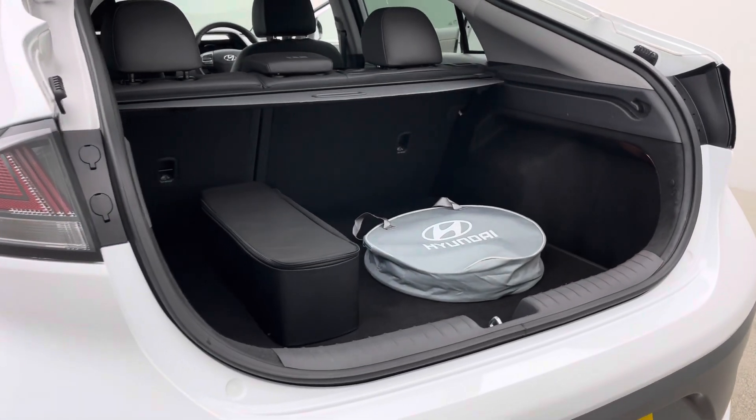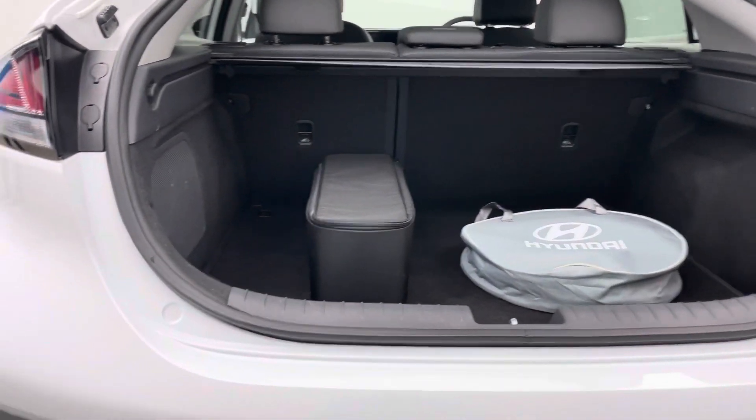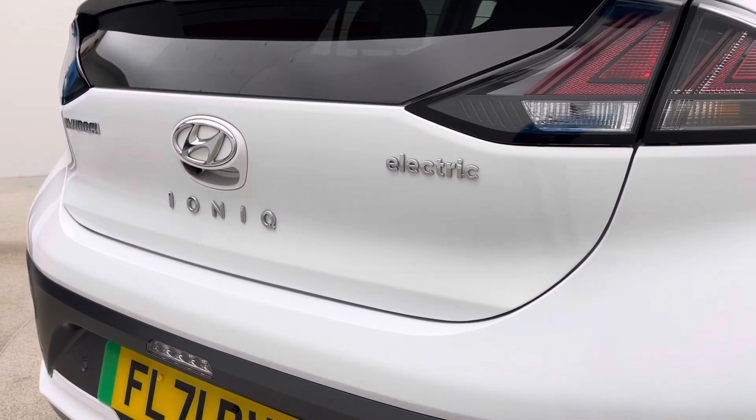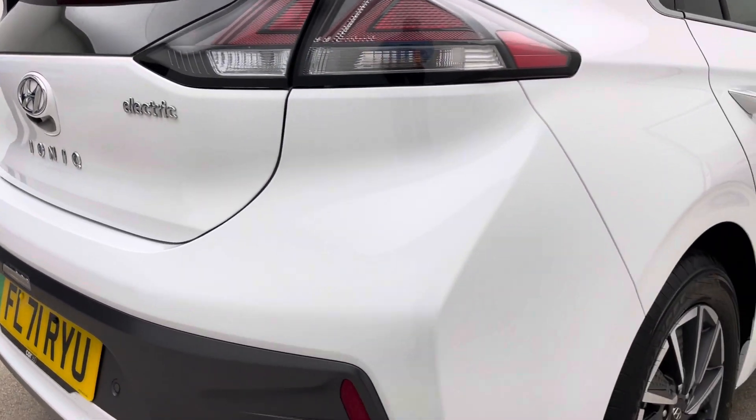On our website, I've mentioned the high definition photos — there's a 360 HD spinner as well to take a look at. That'll give you all the idea, alongside this video, of how well this car is prepped and shown off to you.